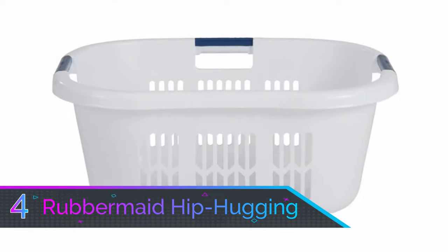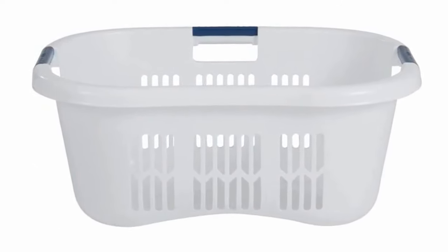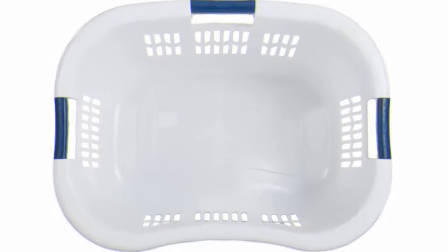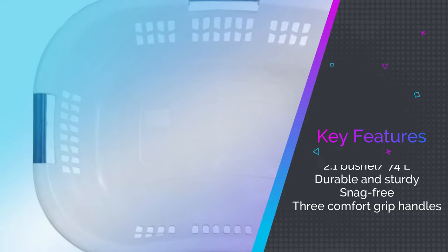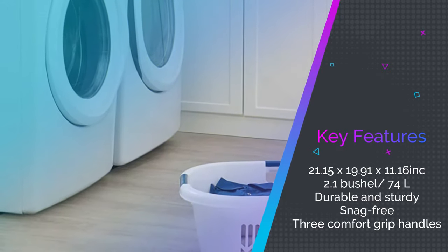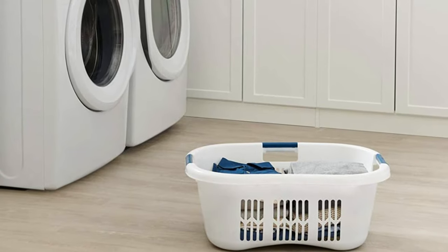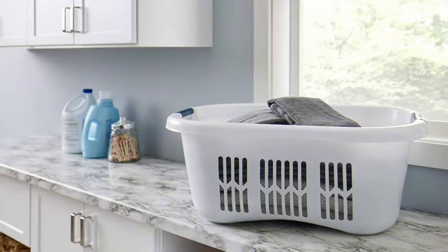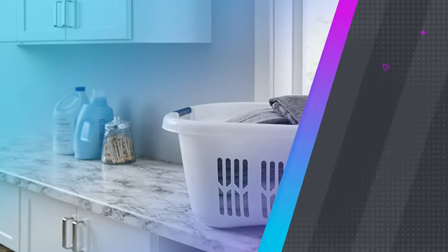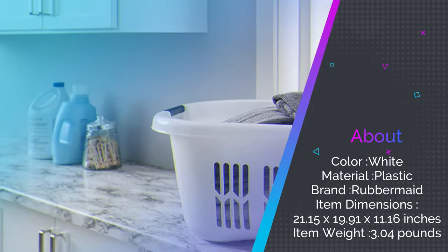Number 4: Rubbermaid Hip Hugging Laundry Basket. A revolutionary design made for the launderer on the go. This Rubbermaid Hip Hugging Laundry Basket can be carried in a multitude of ways, but most importantly, it's made to carry one-handed while resting on your hip. Rubbermaid took that approach and revolutionized the comfort aspect by curving one side more ergonomically.